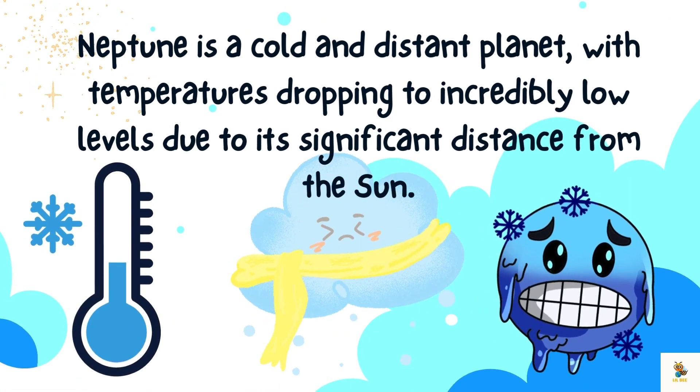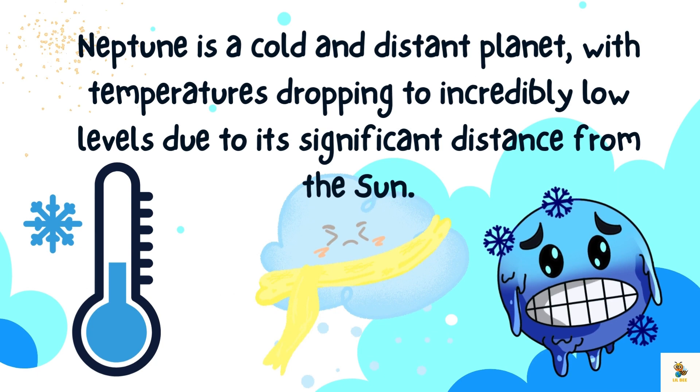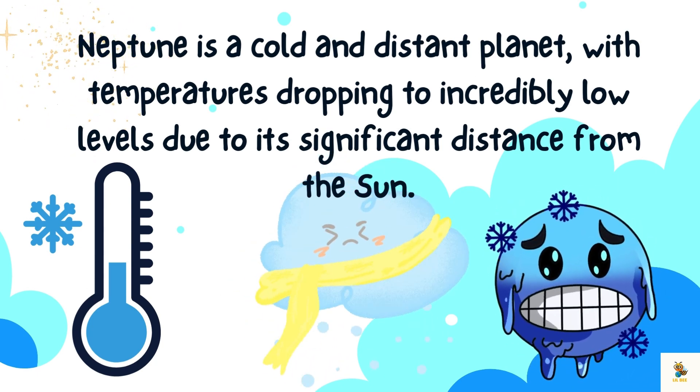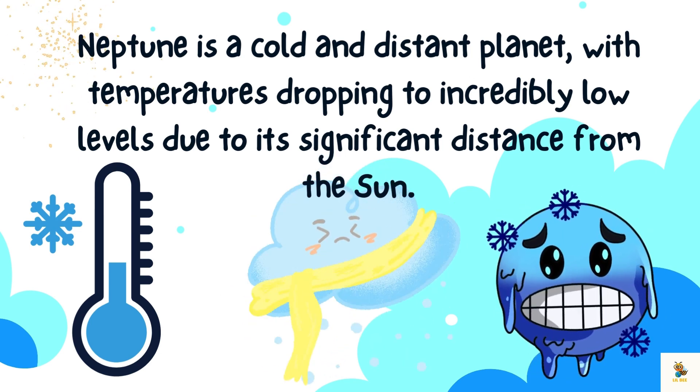Neptune is a cold and distant planet with temperatures dropping to incredibly low levels due to its significant distance from the sun.